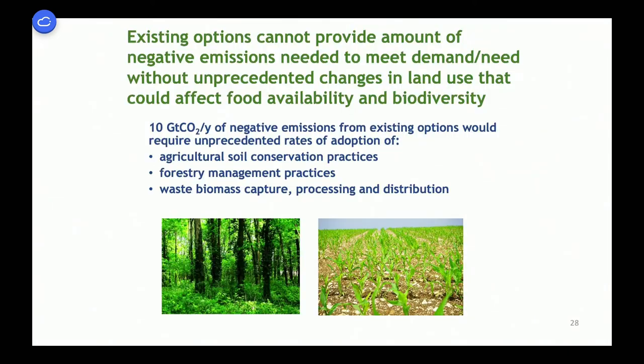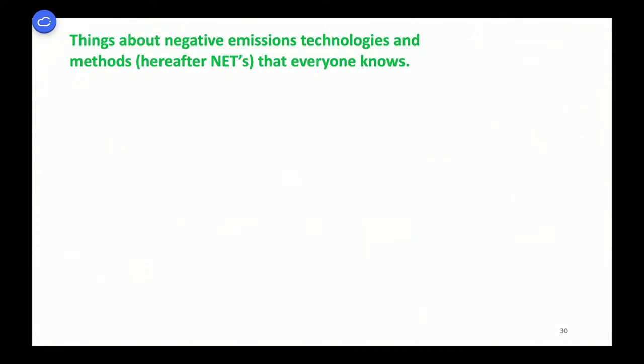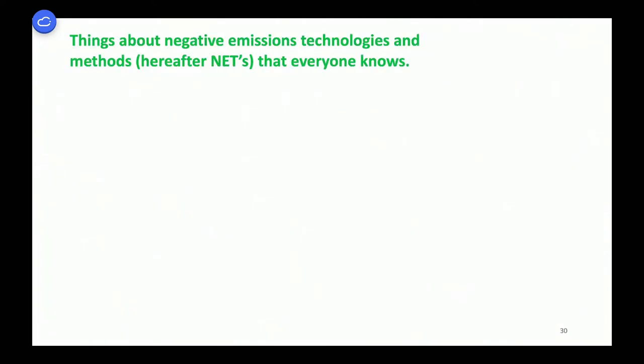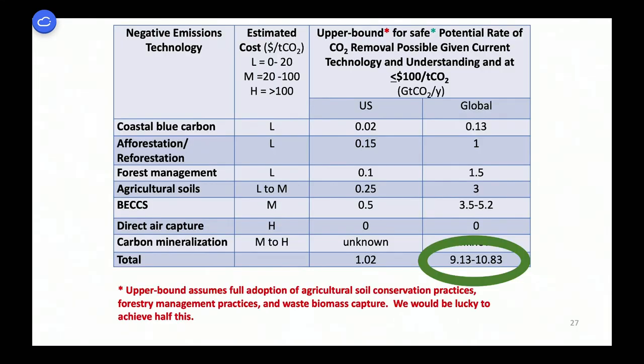After the National Academies report, the U.S. government — even during the Trump administration — passed a bunch of bills to answer remaining questions. This went all the way through the Trump administration, hidden in bills oftentimes by Republican co-sponsors with patriotic-sounding names so the administration wouldn't notice. The first was the Freedom Act of 2018, and there are various acts with names like the Use It Act that actually had hidden in them these negative emissions efforts.